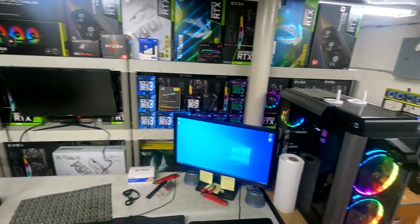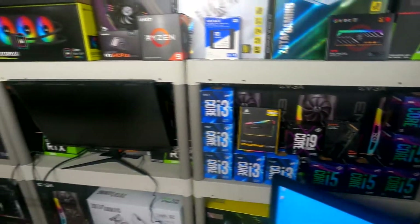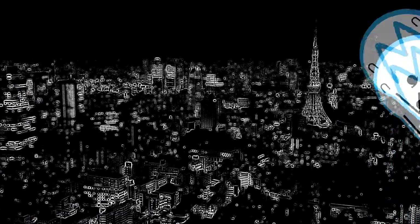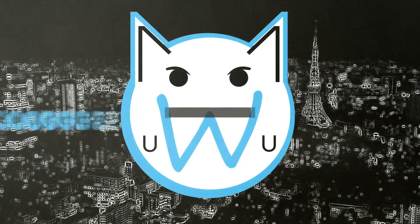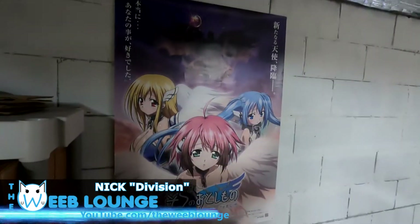What's up guys, welcome to the Weeb Lounge. I have been productive — I've rearranged some boxes on my shelves, got a little monitor, a whole bunch of other stuff, and a Sora no Toshimoto poster. It's the Weeb Lounge, so I need to start getting more posters up. I just found this one, put some stickies on it, and hung it up.